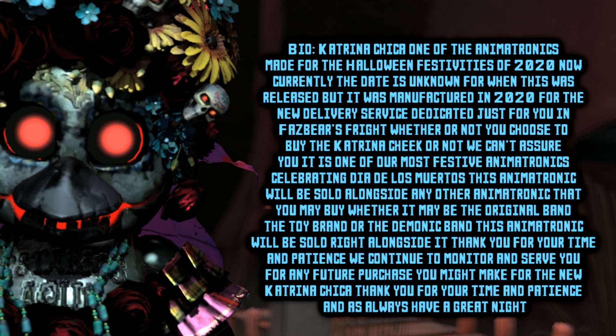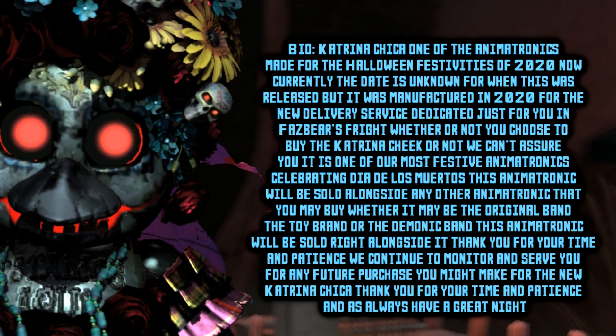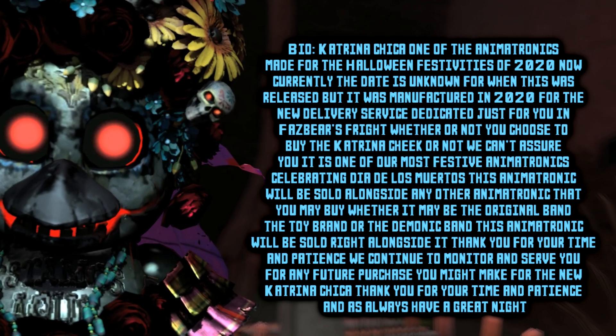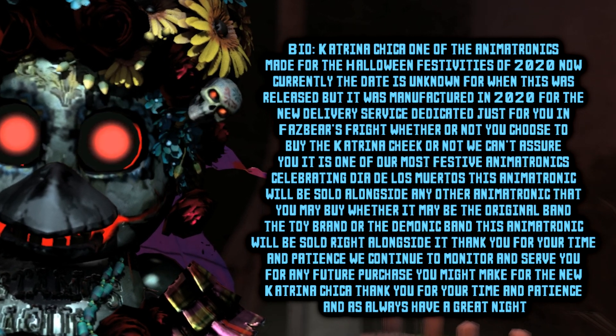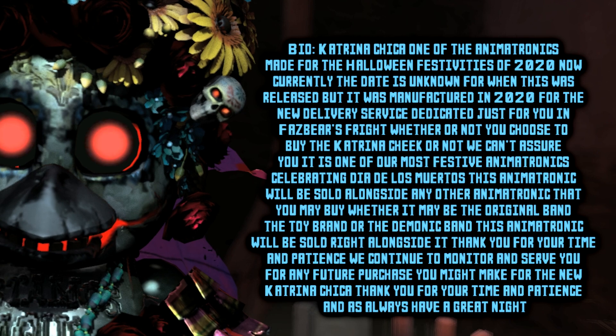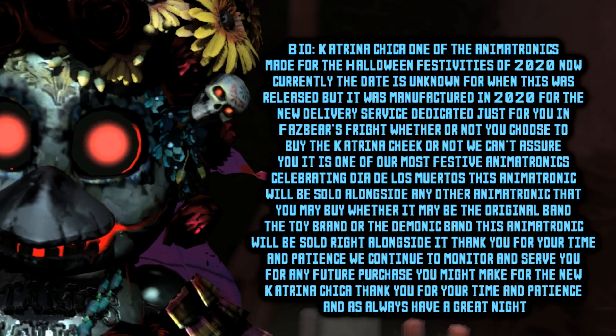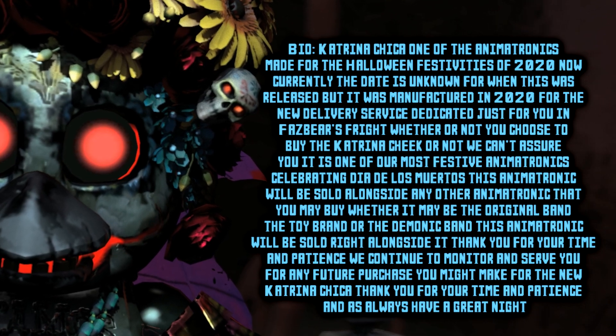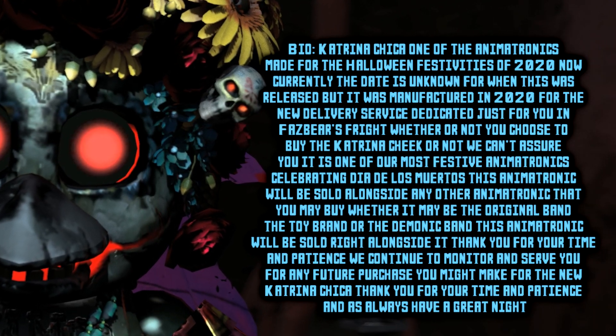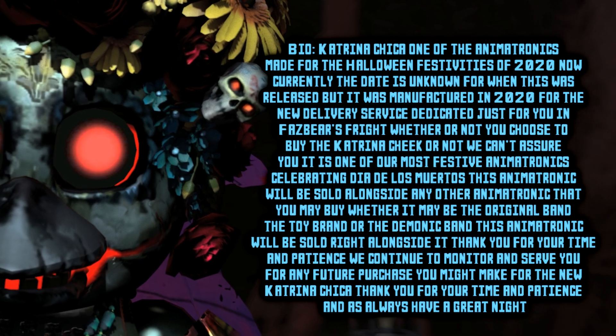In Fazer's Fright, whether or not you choose to buy the Katrina Chica, we can assure you that it's one of our most festive animatronics — celebrating Día de los Muertos! This animatronic will be sold right alongside any other animatronic you may buy, whether from the original band, the toy brand, or the demonic band.